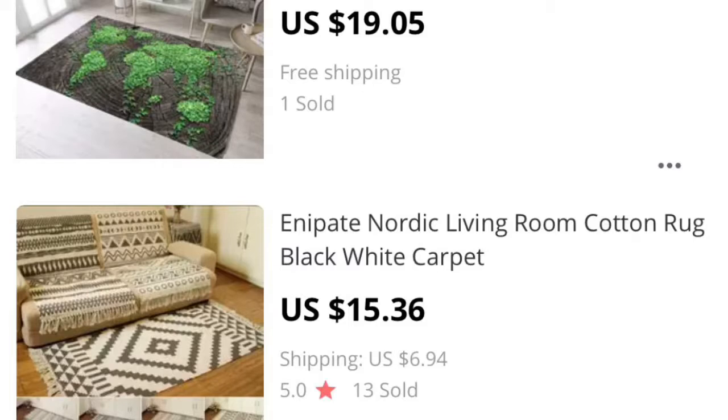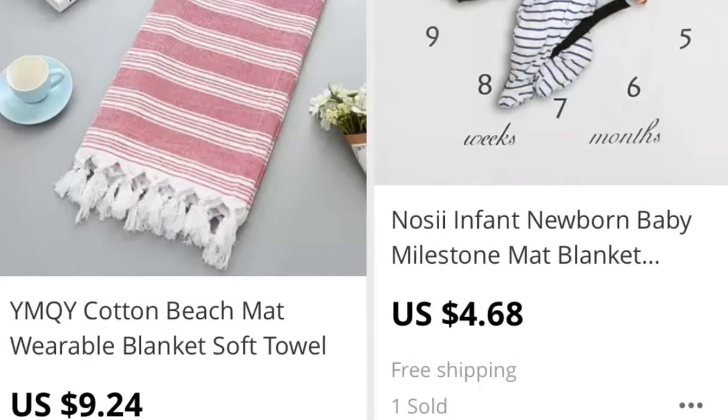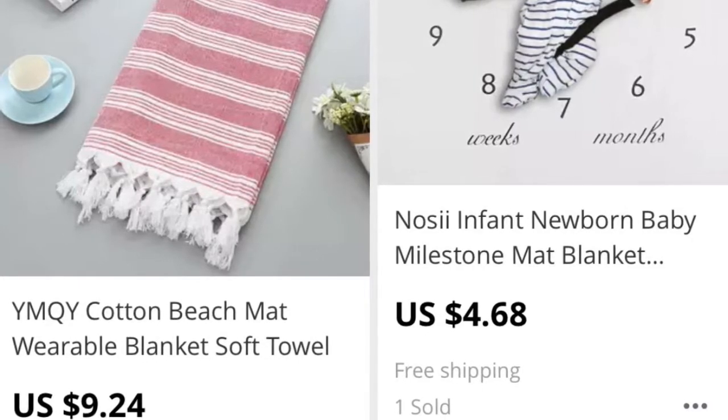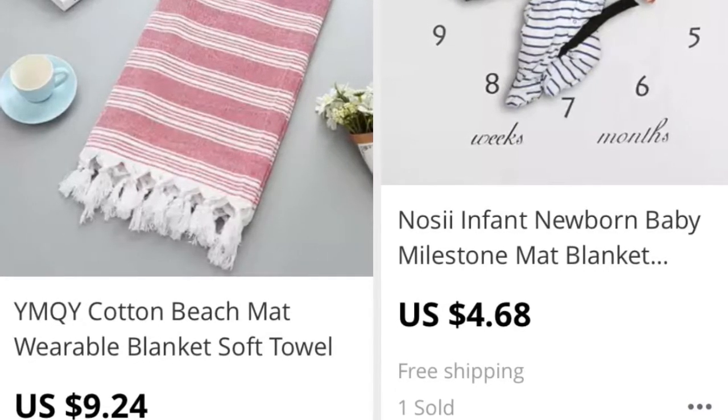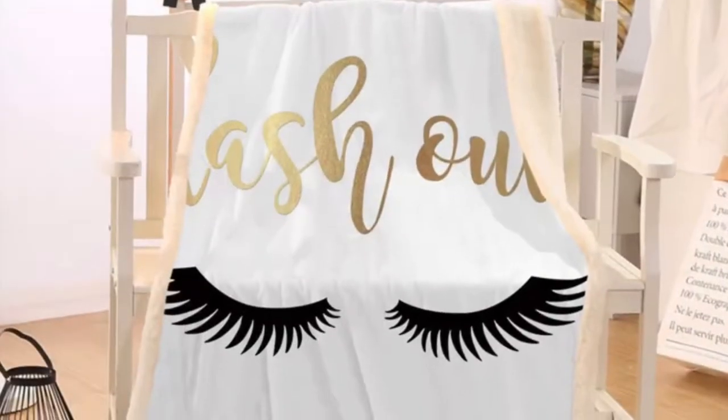I also loved this pink and white cotton beach mat, which I would use at home or at the beach, 9.24. This lash-out blanket was so adorable with the eyelashes, and it looks super soft and plush.